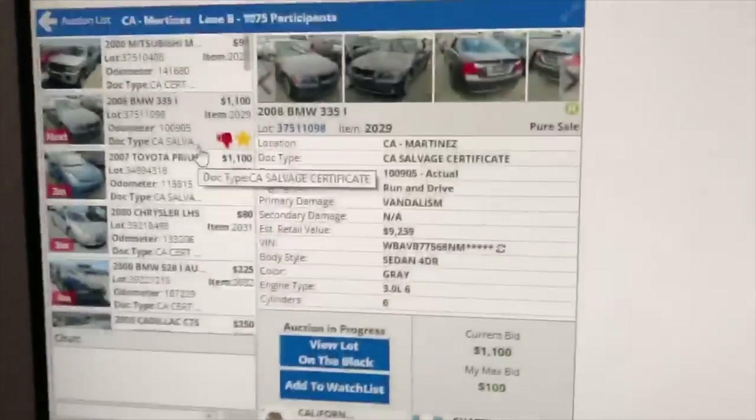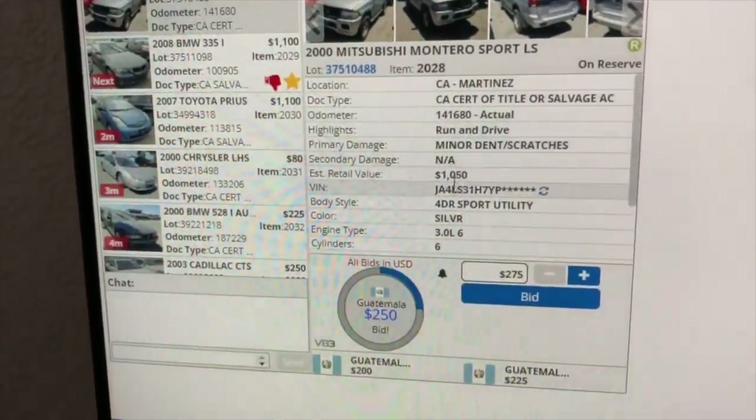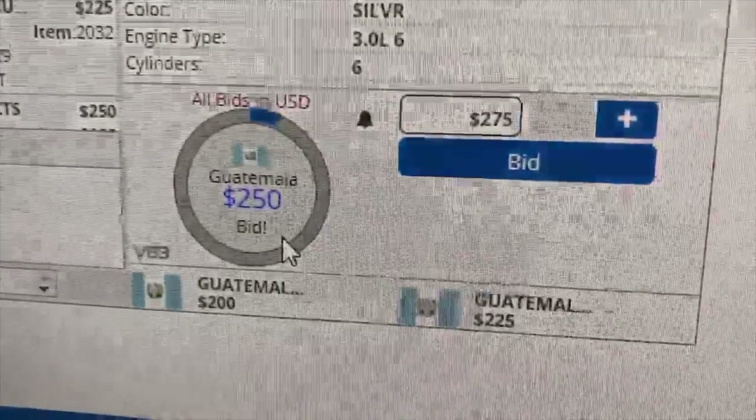Oh my god, this is my auction's next score. Oh my lord. Look at this. Dude, that is so sad when your car results are 1,000. Probably going here for 250s, he's going to 1,000.